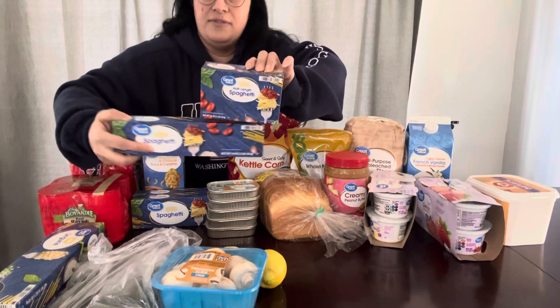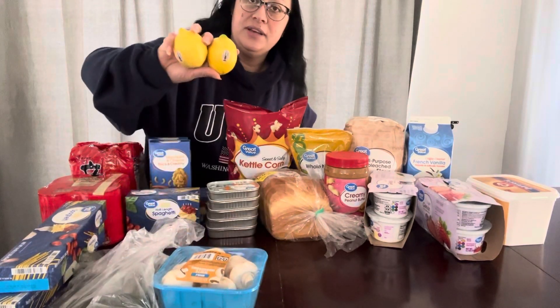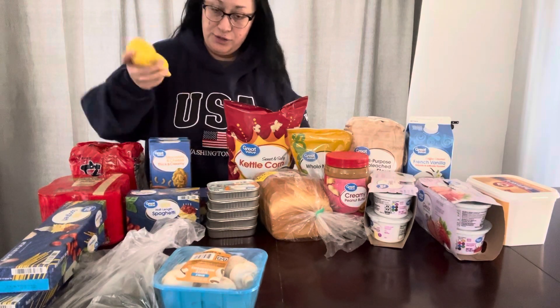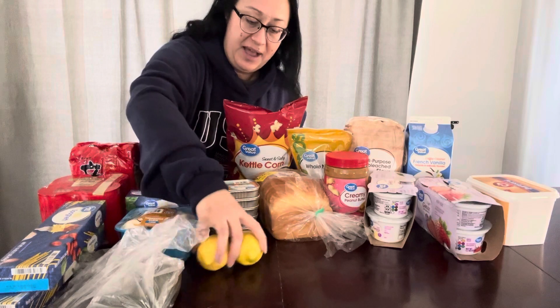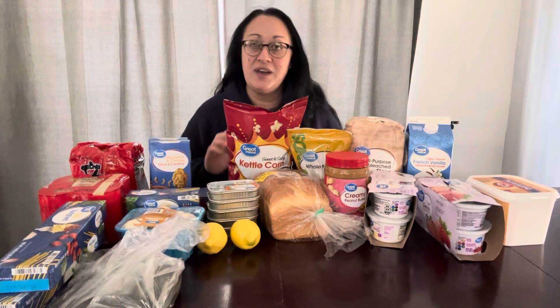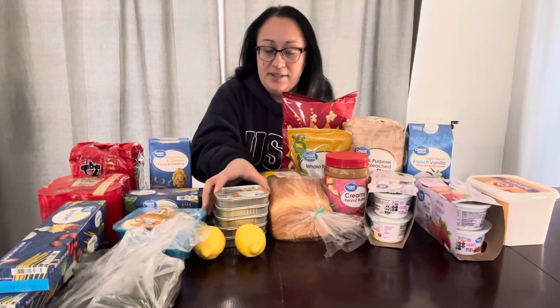The half-length pasta is already cut for you — I've never bought these before. I also got lemon. I like to put fresh lemon into my ramen or other soups. I always buy fresh lemon, I have bottled lemon juice too, I just love lemon. And then I got five packs of sardines in oil, Great Value brand as well.